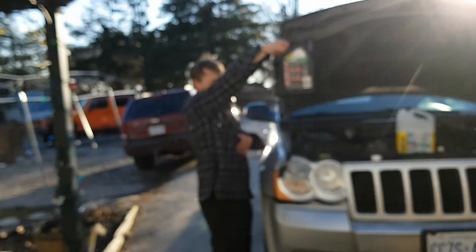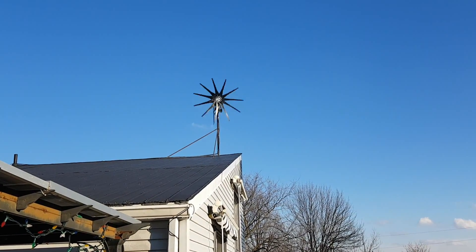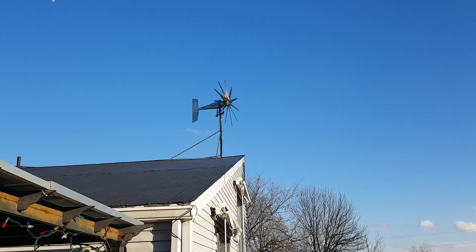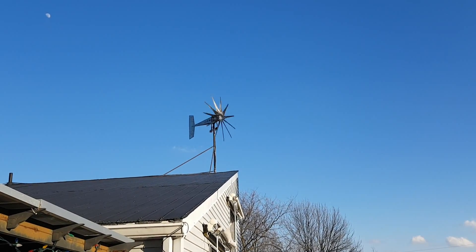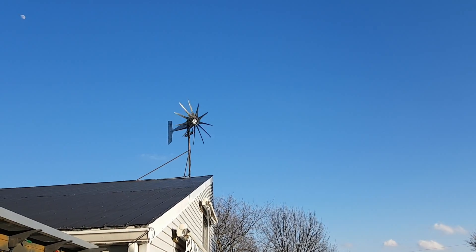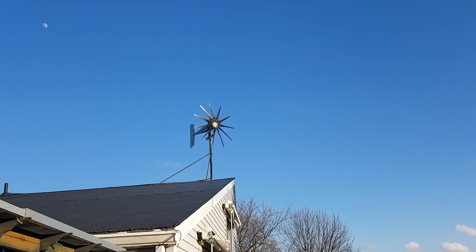I'm gonna show you guys what's going on. I'm doing some oil changes and it's extremely windy out. Here's the wind turbine — it's spinning pretty good, but you can see it tracking like crazy. It is not ideal. Still making power. It's actually impressive what kind of power it can make in such dirty winds.